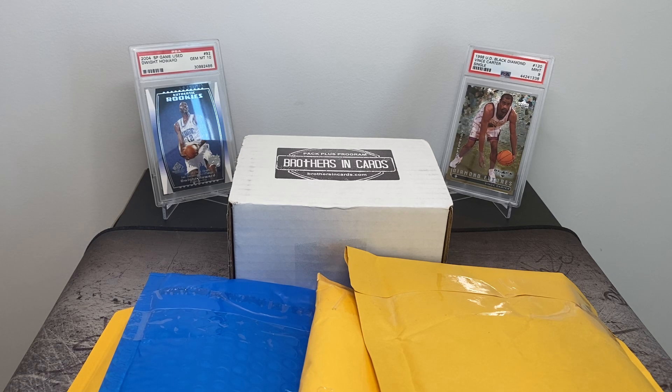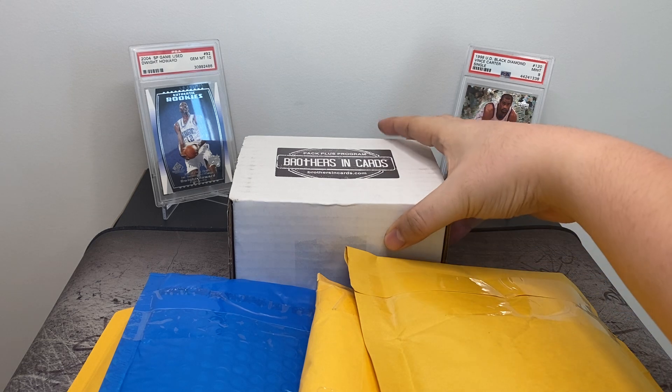Hey YouTube, back today with another video. Today we'll be going through Mail Day and also some Brothers and Cards packs.